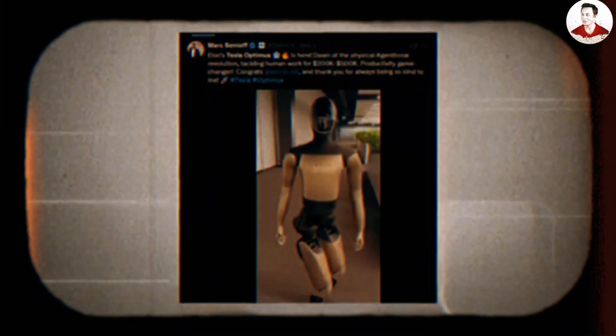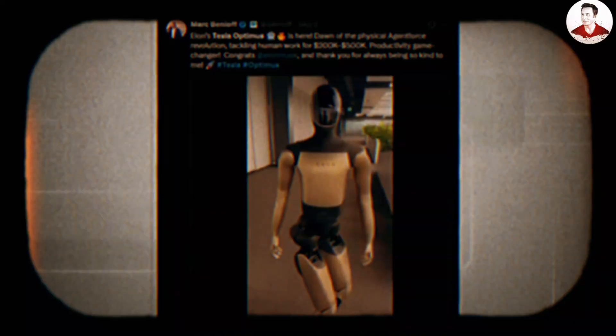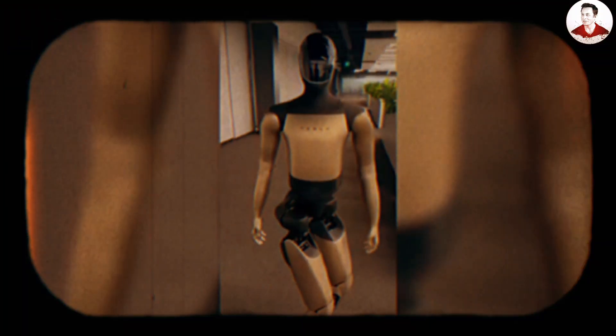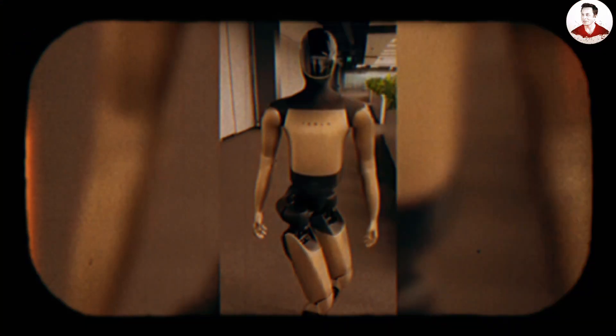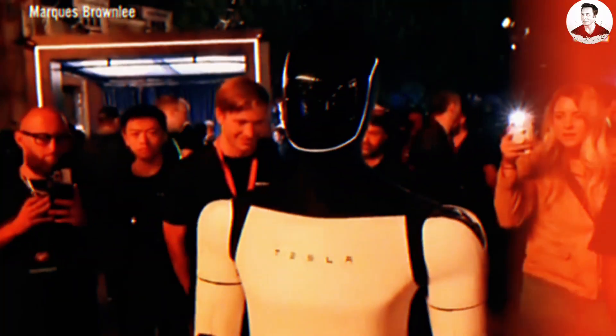Mark Benioff, Salesforce's founder and a tech icon, unexpectedly shared a video of Tesla Optimus visiting his office. What seemed like a showcase of innovation quickly stirred controversy. The robot appeared stiff, slow to respond, and lifeless compared to Tesla's promises.